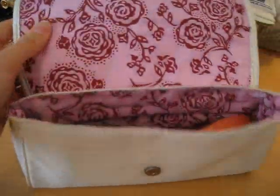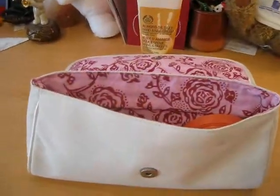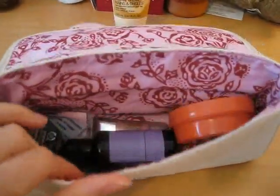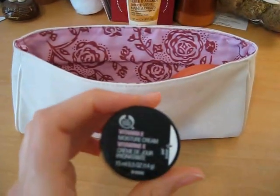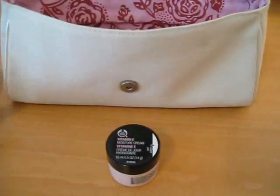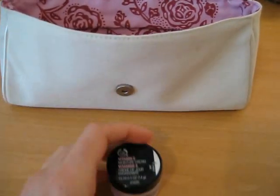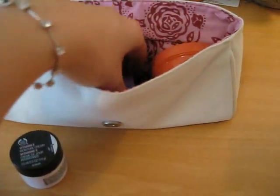The bag is quite nice, actually — I like it a lot. The pattern inside is really cute and pretty. Inside the bag, there are four products. I don't know how much it's worth, but maybe about 20 euros, so it's a nice gift. First of all, inside the bag, you have the Vitamin E Moisture Cream — it's a day cream. I was really happy to get the day cream because I bought the night cream, and now I have the day cream too, so I have the whole package. That's great.